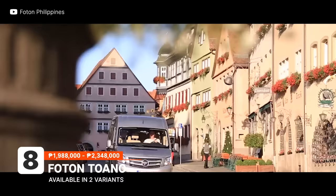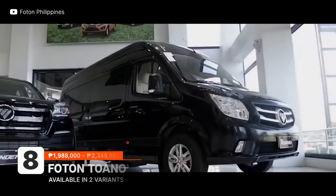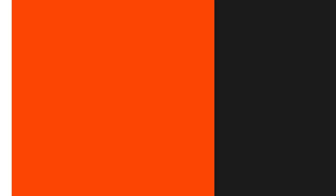Another option for the utilitarian is the Foton Toano. Thanks to its tall roof, the interior is spacious enough that passengers can stand inside and easily move about. It also comes with an automatic side step to make entering and exiting the vehicle convenient. It's powered by the same 2.8-liter turbo diesel Cummins motor found in the Traveler XL.